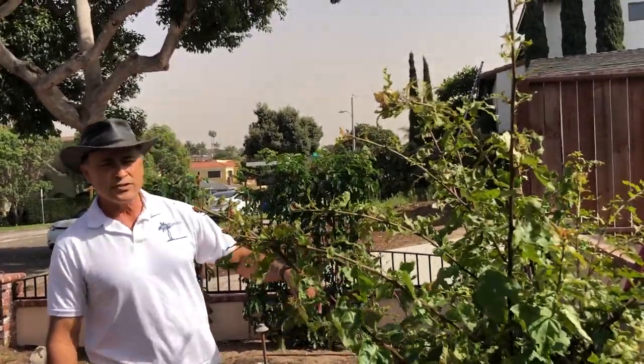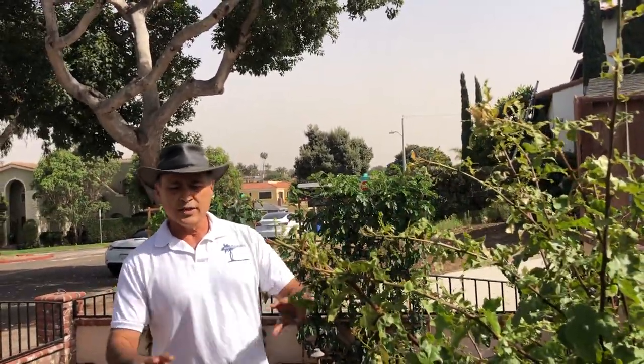These are bougainvilleas — these are real natives. In fact, these are the only few things that survived. There's been remodel construction going on the last two years; they put a second story here and it totally destroyed everything landscape-wise, but these are native and indigenous.